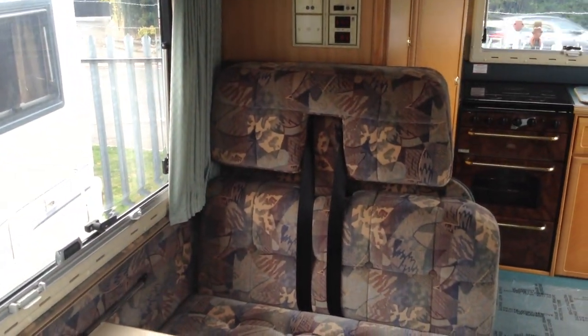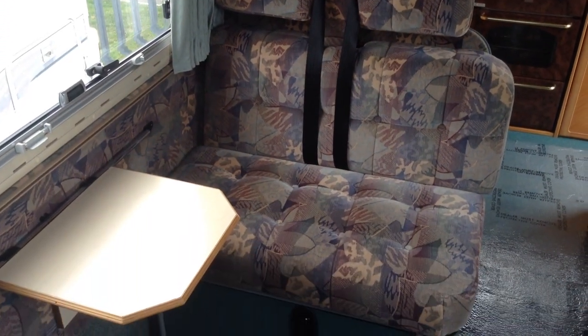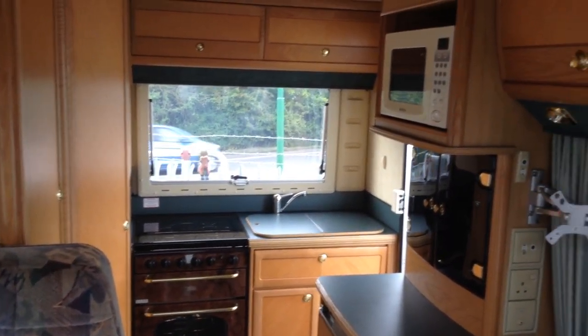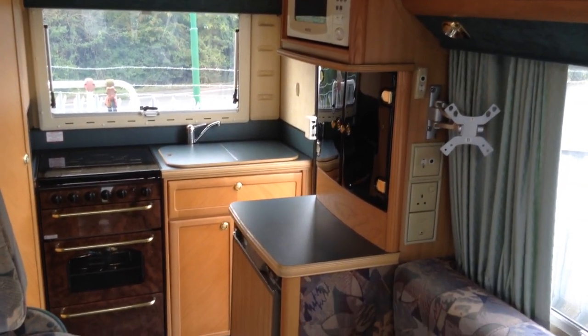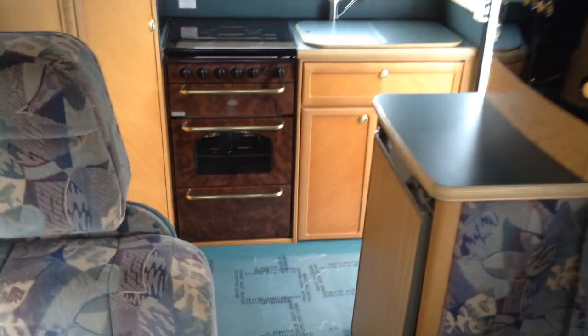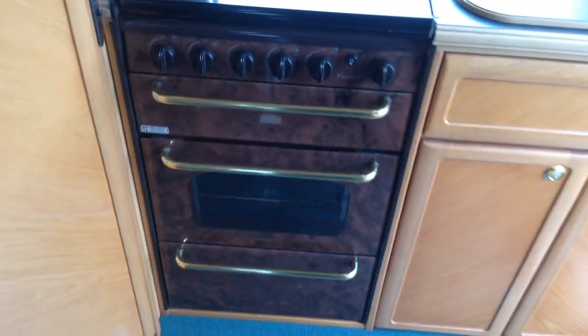Forward-facing seats with seat belts, so it'd be ideally suited for two passengers. It's got the end kitchen — it feels nice and spacious, somewhere to pop your TV, etc. The fridge and the cooker unit are absolutely immaculate — very nice condition indeed for its age.